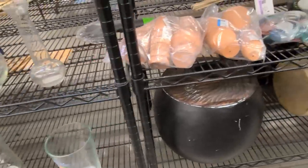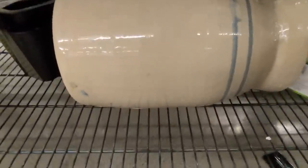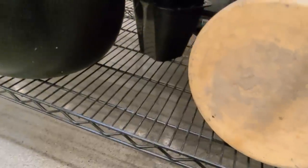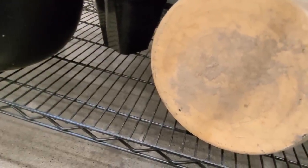Oh my goodness, I can't believe I found one of these sitting on a shelf in a Goodwill in Las Vegas. This is definitely vintage, possibly antique. It's a pottery butter churn.